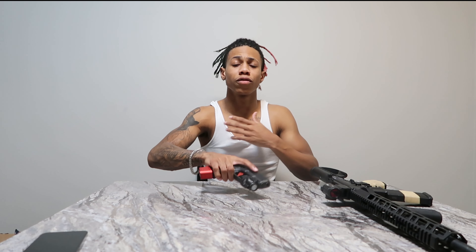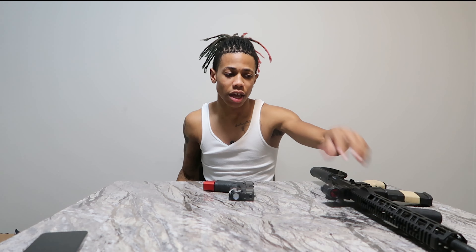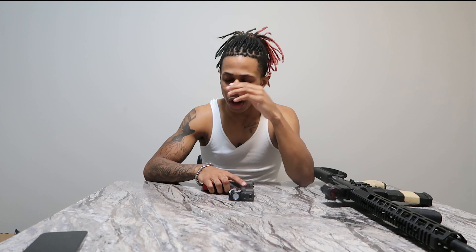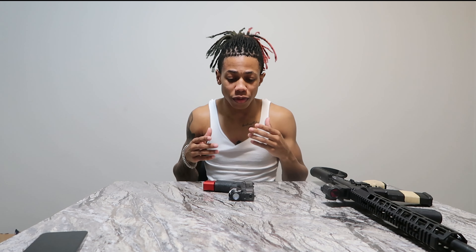Even if somebody breaks in and you know how to handle a gun in that situation, your family members may not. So it's a little bit easier to use a handgun. Other people might say an AR is a little easier, but to me it's easier for me and my wife to use handguns rather than just me knowing how to use an AR-15 in that situation. Easy to use within the family.